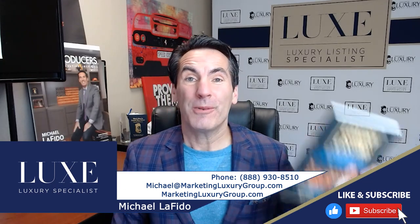Hey, it's Michael Lofito, author of the book Luxury Listing Specialist, and soon-to-be-released Secrets of Top Luxury Agents.